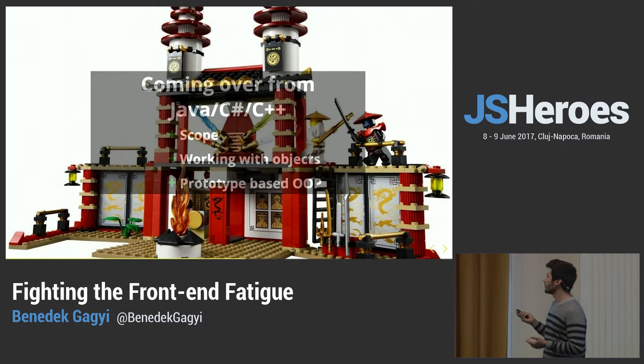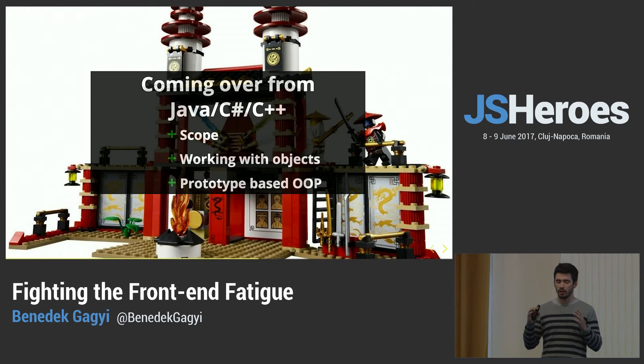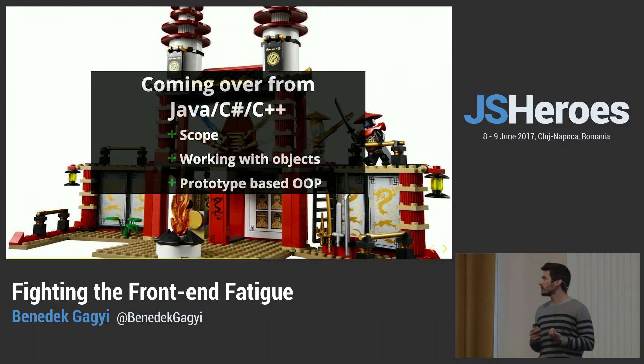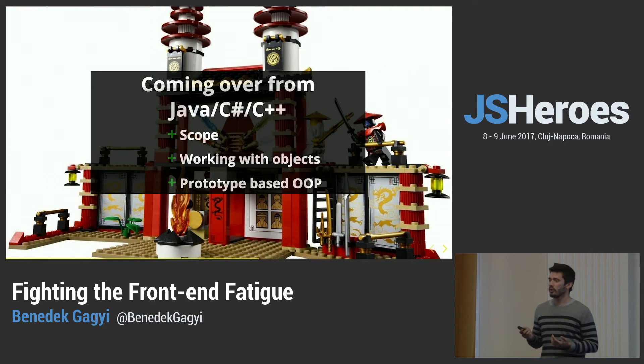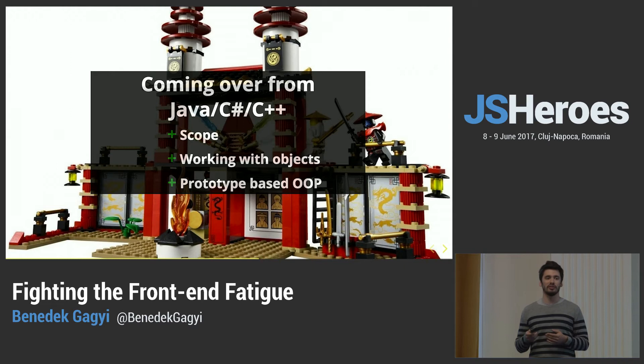Another group I have experience with is people coming from Java, C#, or C++ — classical OOP languages. Here I put more emphasis on scope, the 'this' keyword, how it all works, and working with objects, because people from these languages are usually very class-happy — they like to solve every problem with a new class. In JavaScript, being a more dynamic language, there are simpler and more elegant ways using simple objects. Also, I often hear that JavaScript is not a real programming language because it didn't get classes right. No — they didn't want to get classes right. JavaScript is a prototype-based OOP language, and even though that difference is somewhat hidden by the ES6 class syntax, it's still there and important to be aware of.